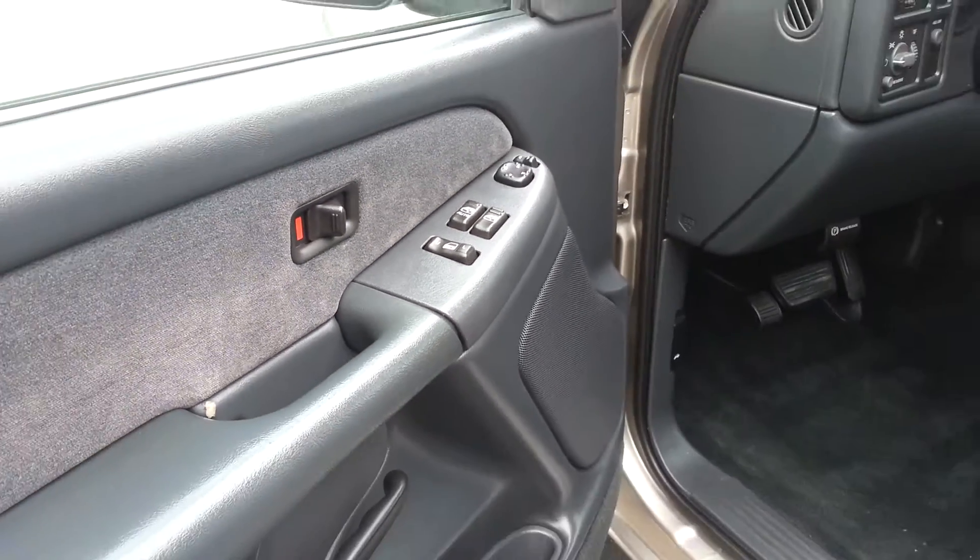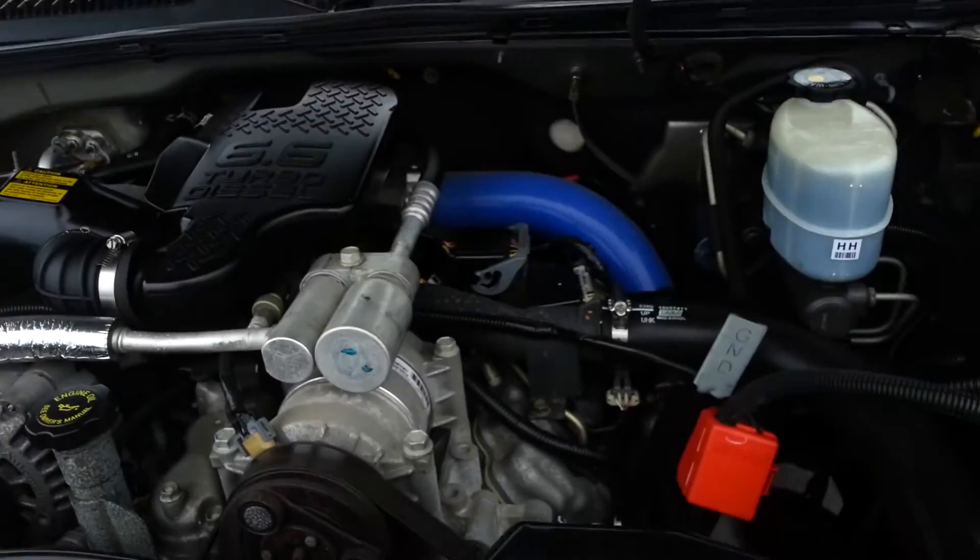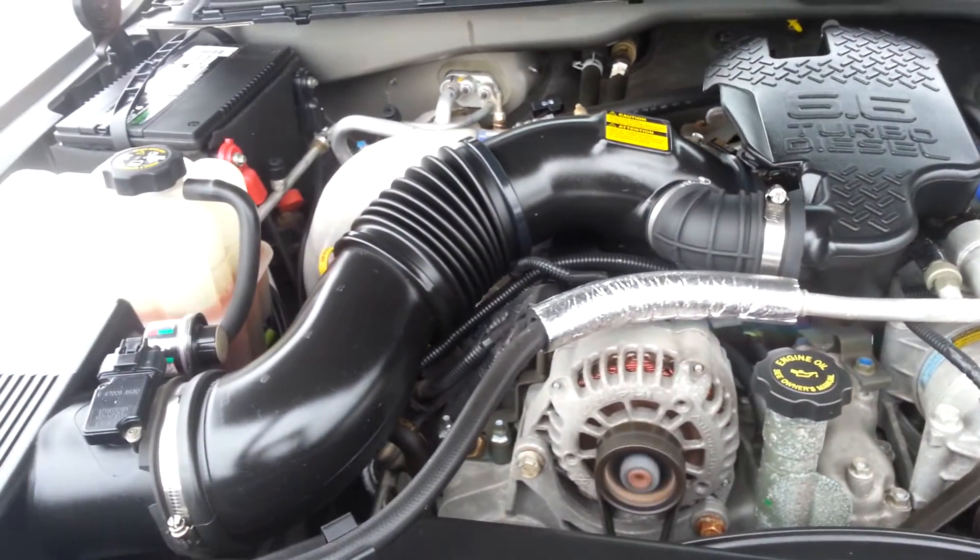We'll start it up and take a quick look under the hood. It has power windows, power locks, and power mirrors. The engine bay is very clean and it runs very smooth.